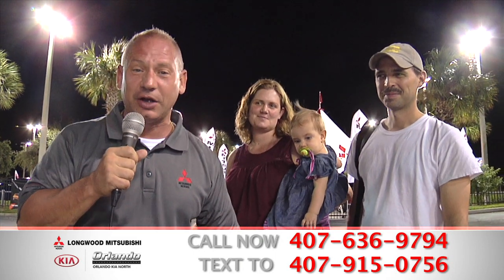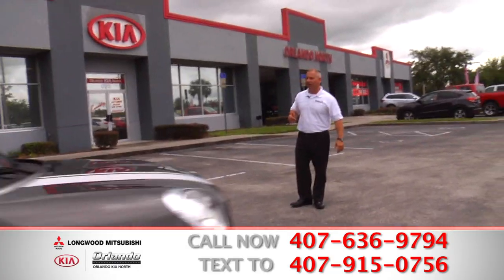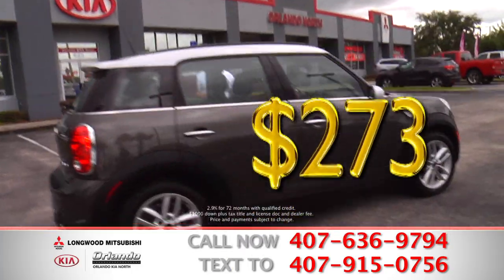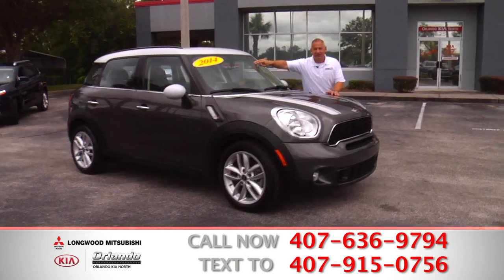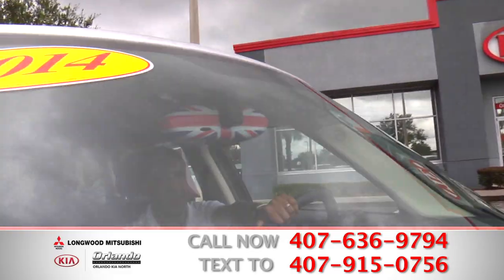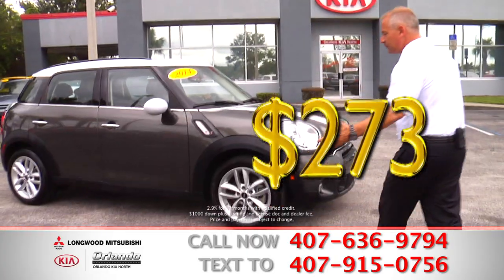You've got to come on down to Longwood Mitsubishi and get your deal and drive on home today, only at Longwood Mitsubishi. This is a Countryman Mini Cooper with a low payment of $273 a month. Look at the color on this car — it's gorgeous. Look at the rear, look at the outside of this rearview mirror. That's a pretty cool mirror.